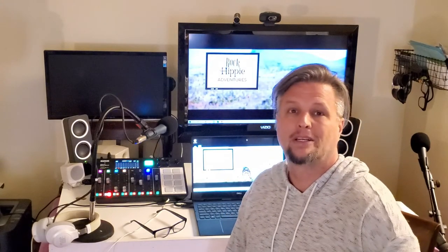Hey everybody, welcome! My name is Keith and this is Rock Hippie Adventures. Today I want to bring you a piece of equipment that everybody's seen on YouTube — there are thousands of views on people reviewing this piece of equipment, and it's the RODECaster Pro from Rode Microphones. I love this piece of equipment. I've only been using it for a couple of weeks and I'm bringing you a video of why I love it.